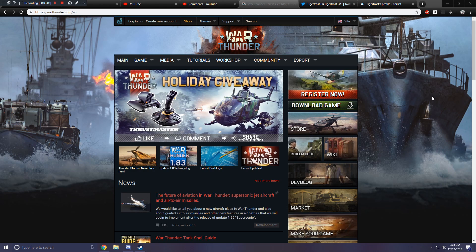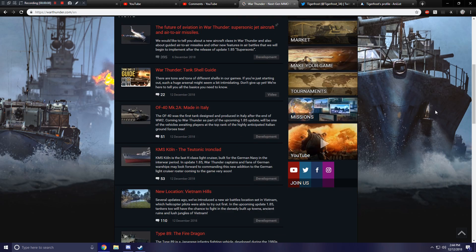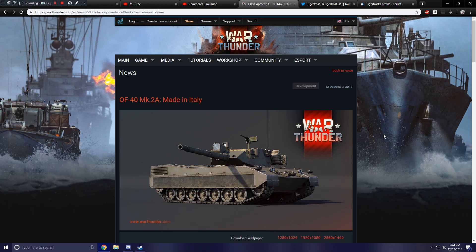Hello everybody, and welcome to another War Thunder upcoming content video. This is the third dev blog that they released today. As you'll know if you watched my previous two dev blog videos, I was up way too late past six in the morning, and finally when I got the chance to lay down and go to sleep, I wake up and there's another dev blog. It is Italy's new upcoming main battle tank, the OF-40 Mark IIa, which is actually one of two OF main battle tanks at the top tier for their Ground Forces tech tree.